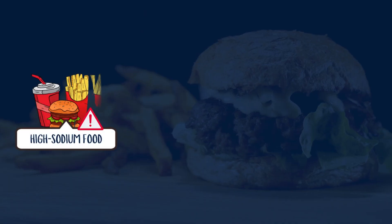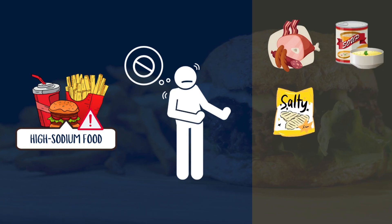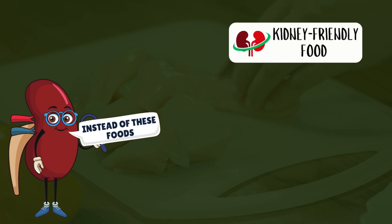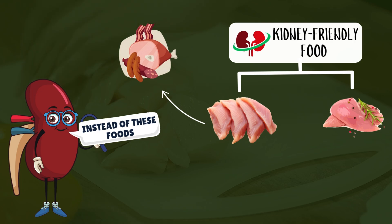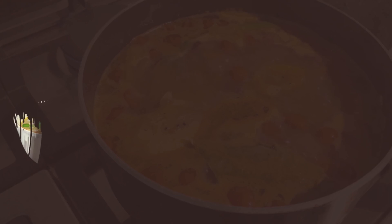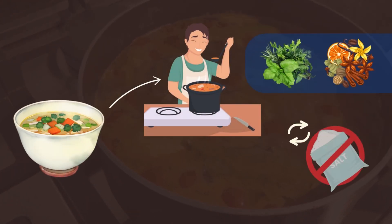Common high-sodium foods to avoid include processed meats, canned soups, salty snacks, pickles, and fast food. Instead, opt for kidney-friendly alternatives like fresh cuts of chicken or turkey instead of processed meats, unsalted nuts or air-popped popcorn, and homemade soups seasoned with herbs and spices instead of salt.